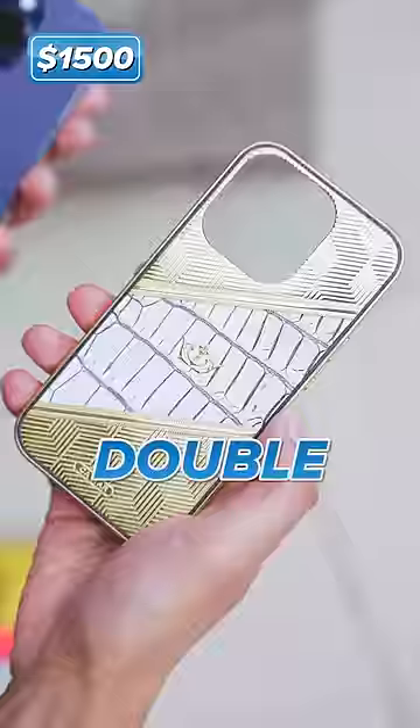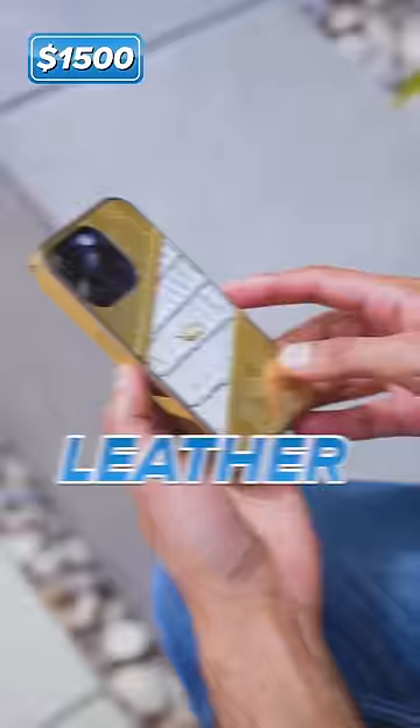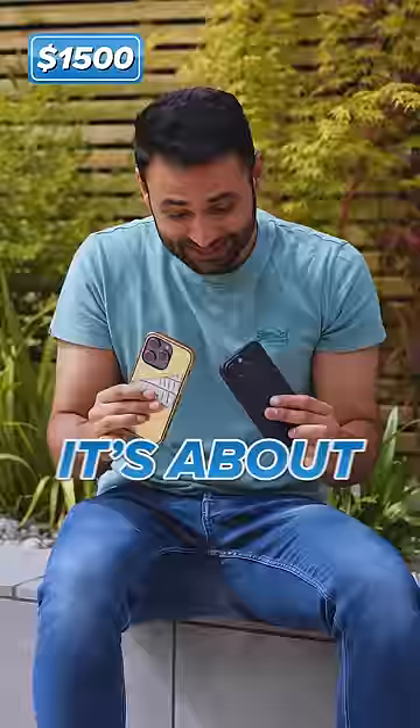The expensive case is double electro-plated with 24-carat gold and real premium crocodile leather. This case is worth more than the iPhone 14 Pro inside of it. We need a case for the case. It's about five times the weight of the cheap case, and funnily enough, neither of them support MagSafe.